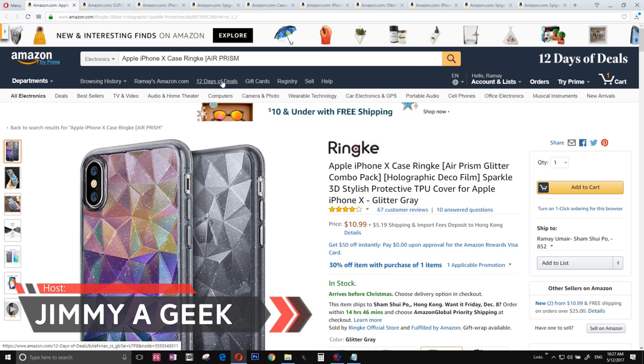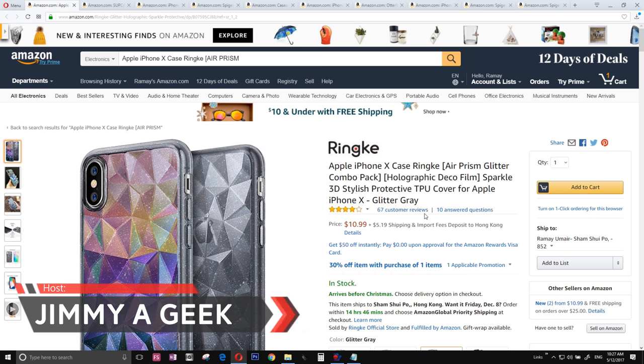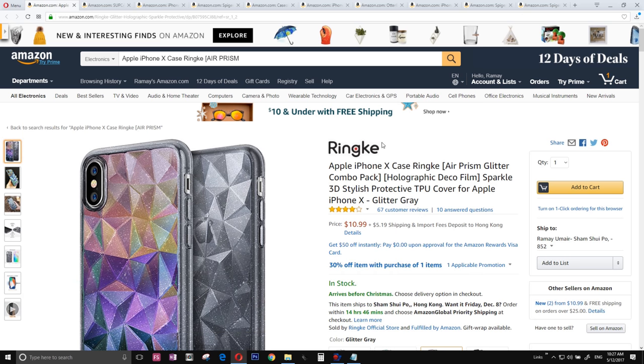What's up guys, it's me your Jimmy Eric. Here are the top 10 iPhone 10 cases. The number 10 case is none other than from my favorite case manufacturer, the Ringke.